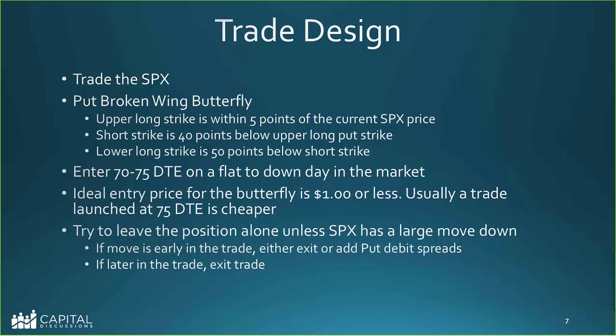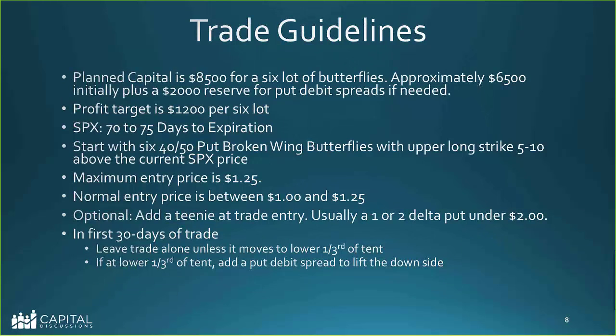Try to leave the position alone unless SPX has a large move down. If the move is early in the trade, either exit or add put debit spreads as the normal adjustment. Exiting seems like the simplest way. If later in the trade, just exit, because you'll probably have a profit. Planned capital in the John Locke sense is about $8,500 — initially about $6,500 in margin, and then if you put some put debit spreads on, that'll be about $2,000 more. Profit target is $1,200 per six lot.